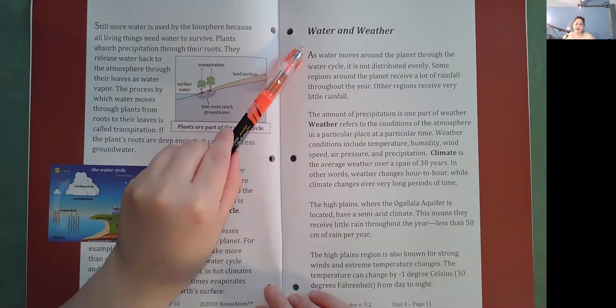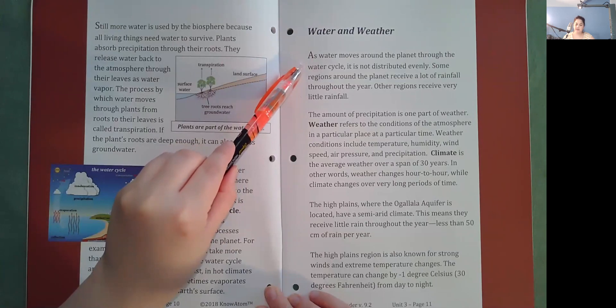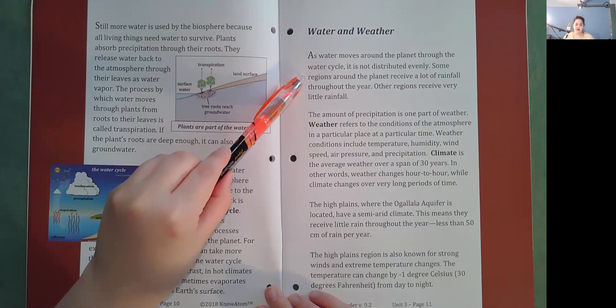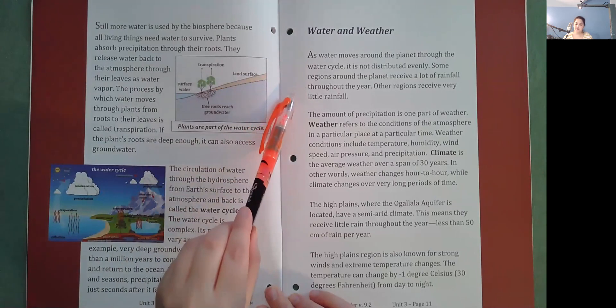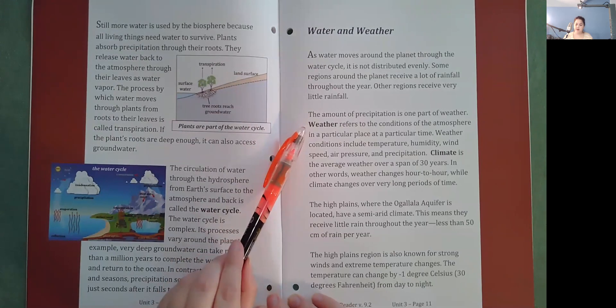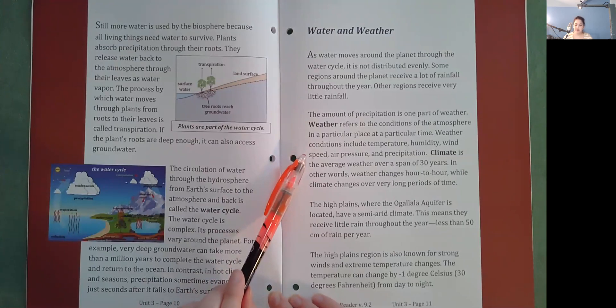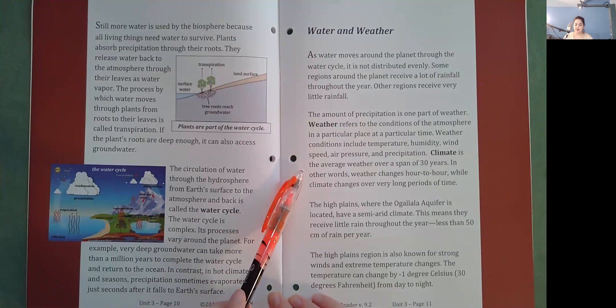Water and weather. As water moves around the planet through the water cycle, it is not distributed evenly. Some regions receive a lot of rainfall throughout the year, while others receive very little. The amount of precipitation is one part of weather. Weather refers to the conditions of the atmosphere in a particular place at a particular time, including temperature, humidity, wind speed, air pressure, and precipitation. Climate is the average weather over a span of 30 years — weather changes hour to hour, while climate changes over very long periods of time.